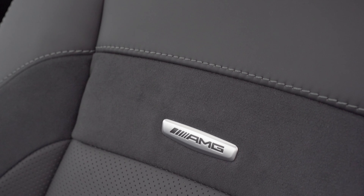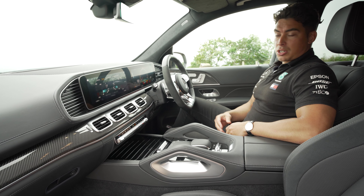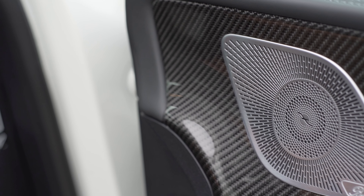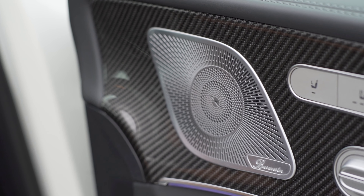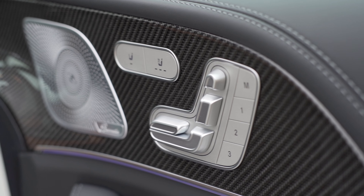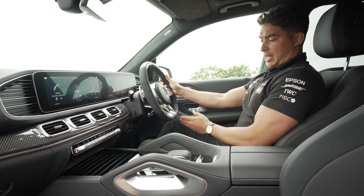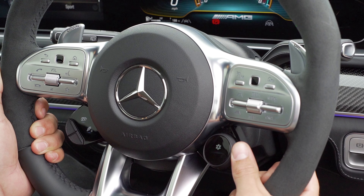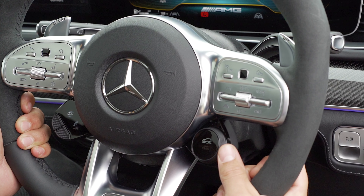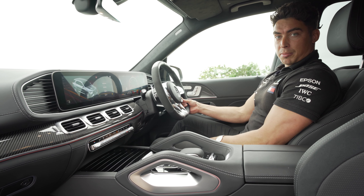The AMG standard seats are upholstered in Nappa leather and they have an AMG-specific pattern with the decals on the headrest and on the front. The AMG sports seats are controlled electronically with the memory function here on the door cards. We are also encased in this beautiful carbon fibre design that you see throughout the car. Here we have the AMG sports steering wheel with its flat bottom design and AMG decals. It has a great feel with the Alcantara finish and the sport-specific buttons on the steering wheel allow you to change between the different dynamic driving modes.